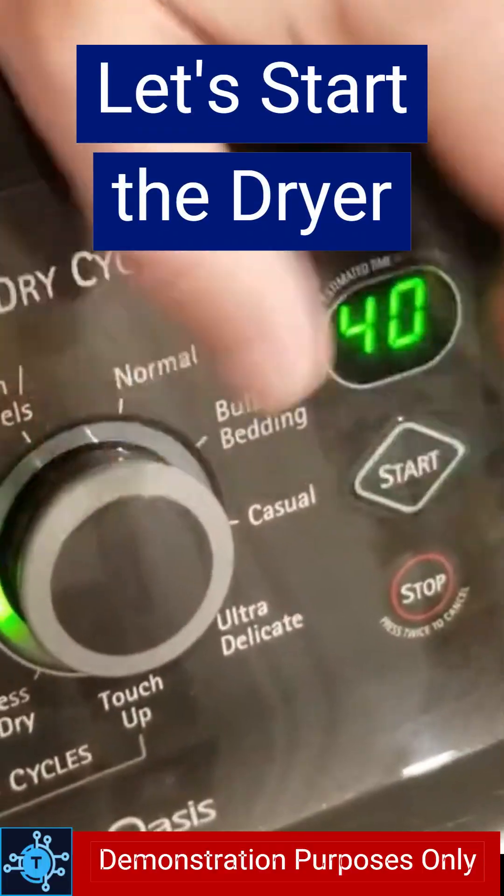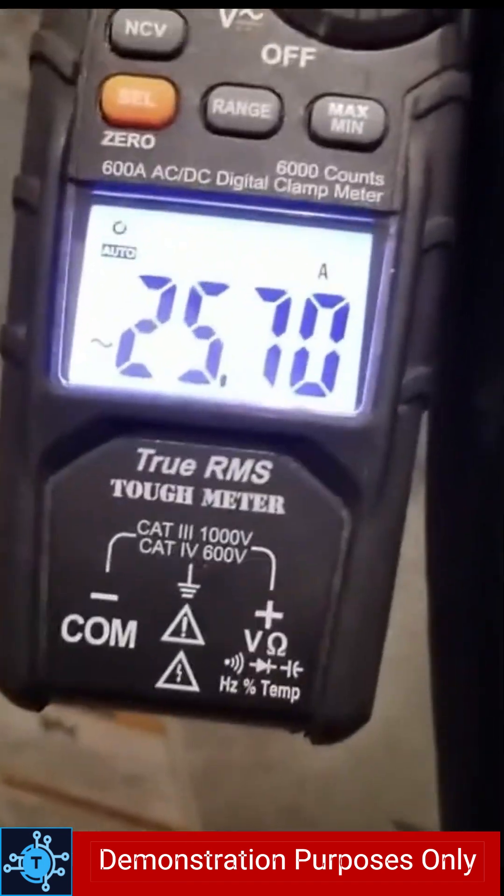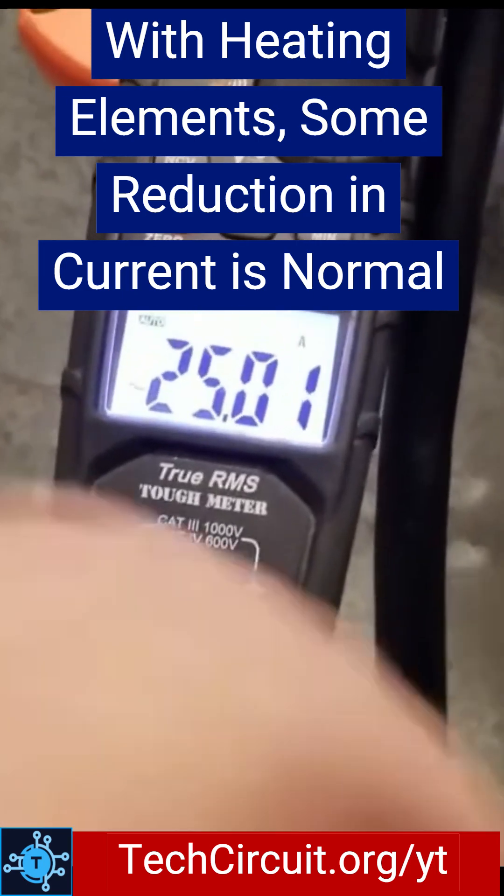I start the dryer in heat mode and the current comes up to around 26 amps and settles closer to 24. That's expected. Heating elements increase in resistance as they warm, causing the current to slightly drop.